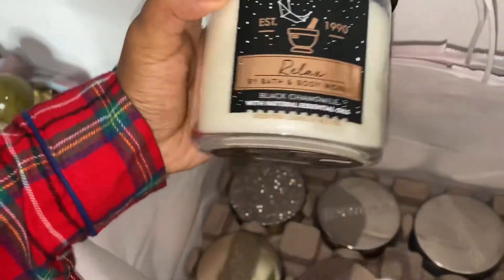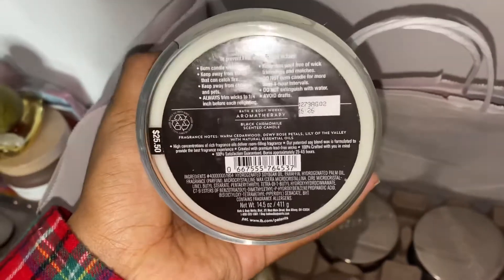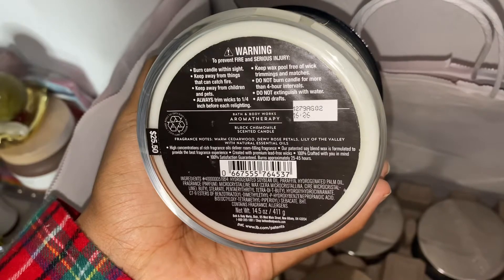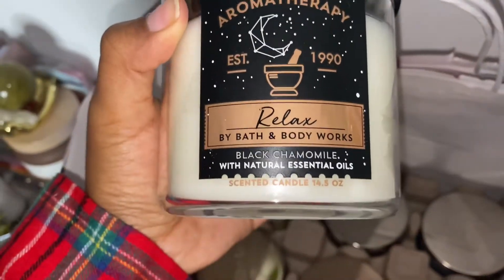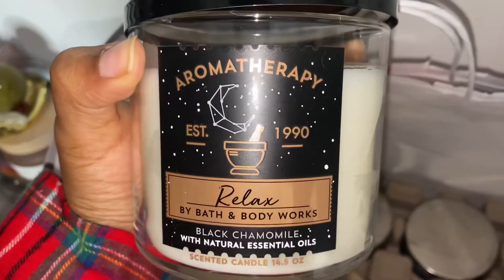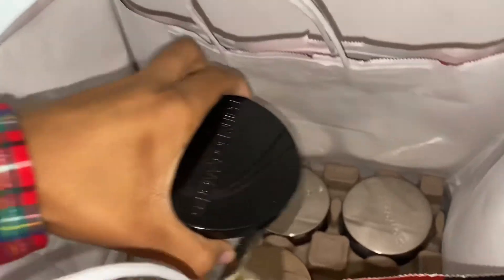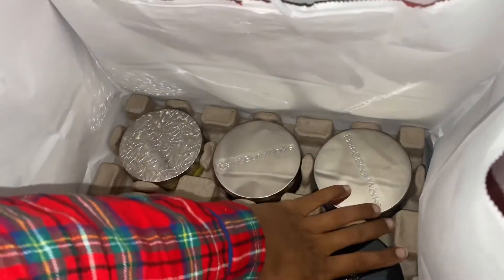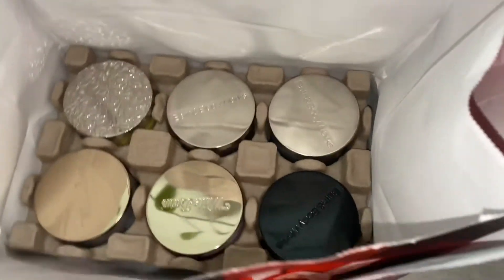The last candle I picked up is called Relax, from their aromatherapy line. The notes are warm cedarwood, dewy rose petals, and lily of the valley, but it also has black chamomile as noted on the front of the candle. I love this scent — this is another scent I use for body care, and Champagne Toast too. So those are the six candles I got.